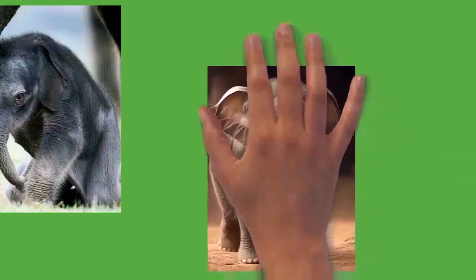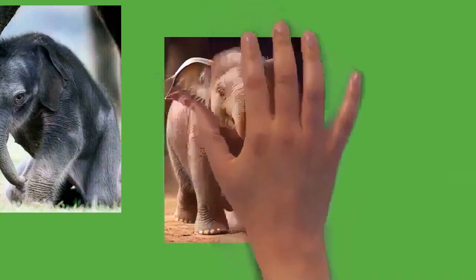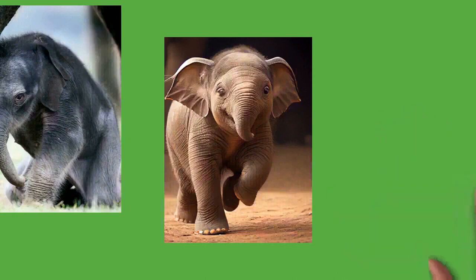Elephants produce several vocalizations, some of which pass through the trunk for both short and long-range communication, including trumpeting, bellowing, roaring, growling, barking, snorting, and rumbling. Elephants can produce infrasonic rumbles; for Asian elephants, these have a frequency of 14 to 24 Hz with sound pressure levels of 85 to 90 dB lasting 10 to 15 seconds. For African elephants, calls range from 15 to 35 Hz with sound pressure levels as high as 117 dB, allowing communication for possibly over 10 kilometers (6 miles). Elephants are also known to communicate seismically — vibrations produced by impacts on the Earth's surface. Foot stomping or mock charging can create seismic signals detected at travel distances of up to 32 kilometers (20 miles), and seismic waveforms produced by rumbles travel 16 kilometers (10 miles).